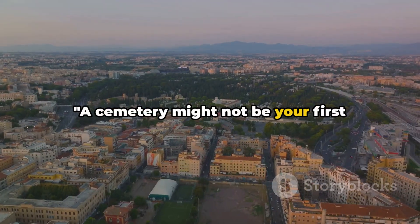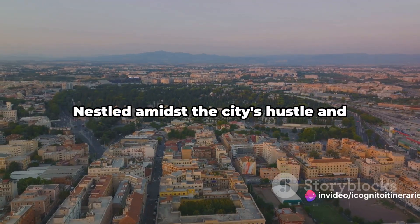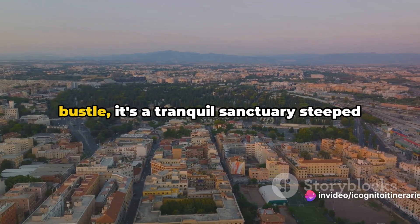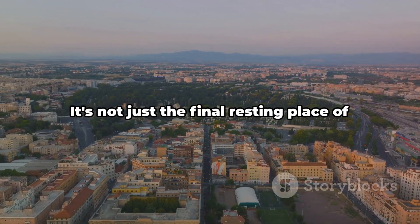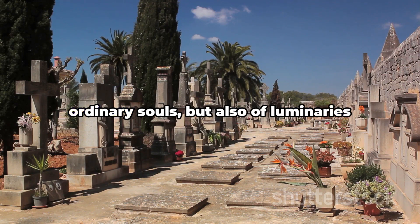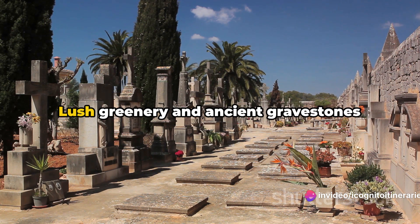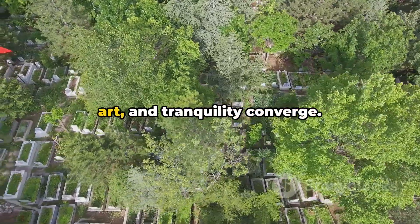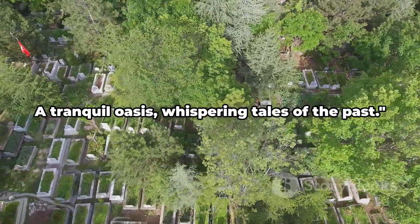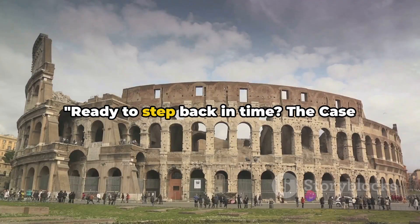A cemetery might not be your first choice for sightseeing, but Rome's Protestant Cemetery is no ordinary resting place. Nestled amidst the city's hustle and bustle, it's a tranquil sanctuary steeped in history — the final resting place of luminaries like the poets John Keats and Percy Bysshe Shelley. Lush greenery and ancient gravestones make it a picturesque spot where history, art, and tranquility converge.